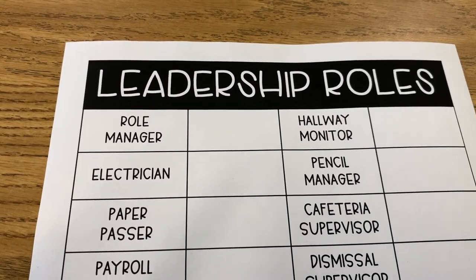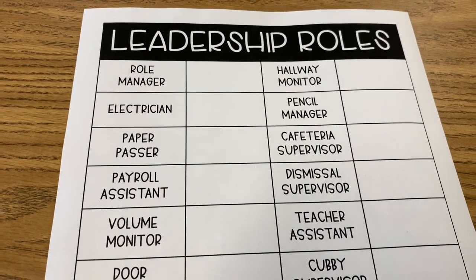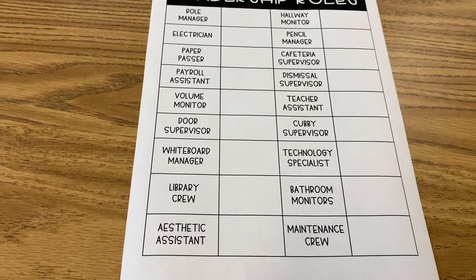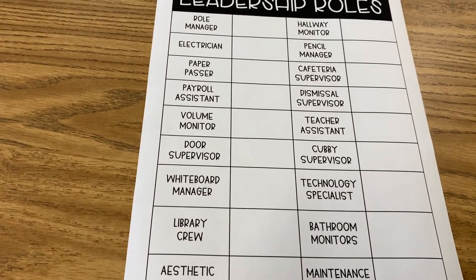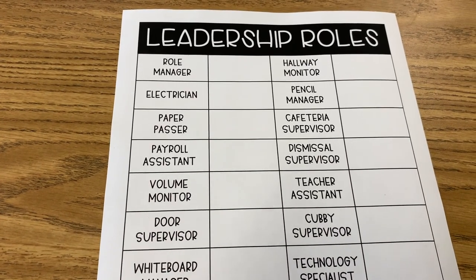Once I have chosen all of the jobs, I put it on a chart. This helps me make sure I have a person for each job, because there have been times where I forgot about a job because nobody wanted it. So it helps me figure out which jobs have people and which ones I need to find someone for.